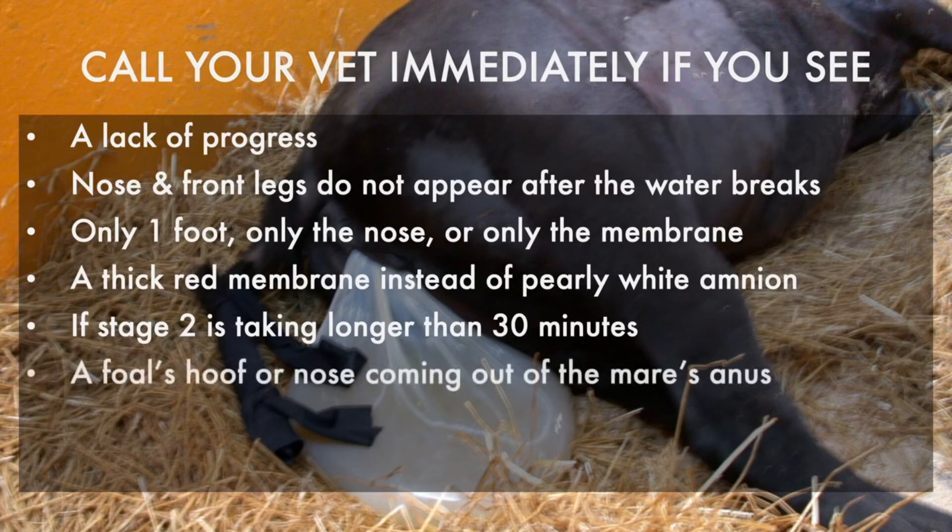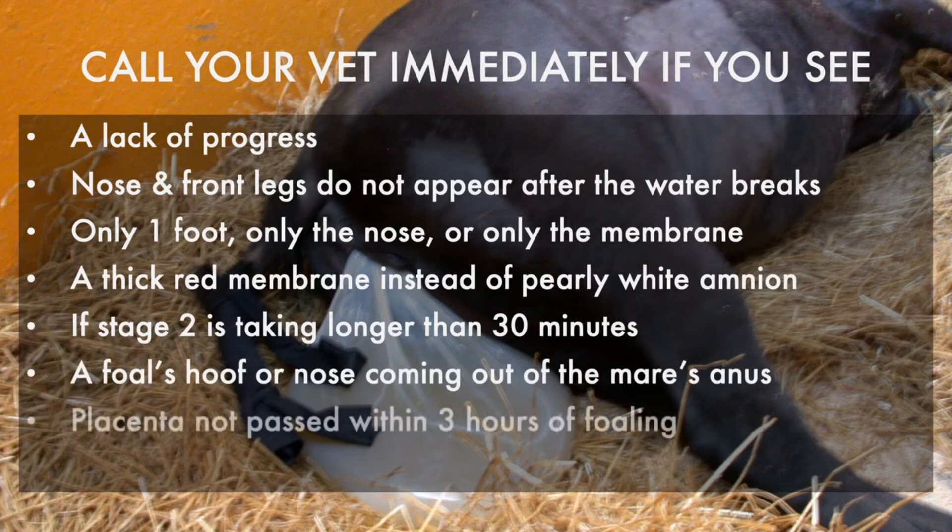A foal's hoof or nose coming out of the mare's anus. If the mare has not passed her placenta within three hours of foaling. If your mare shows signs of hemorrhage immediately after foaling.